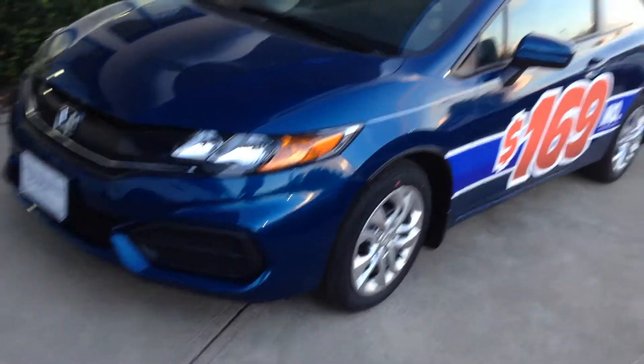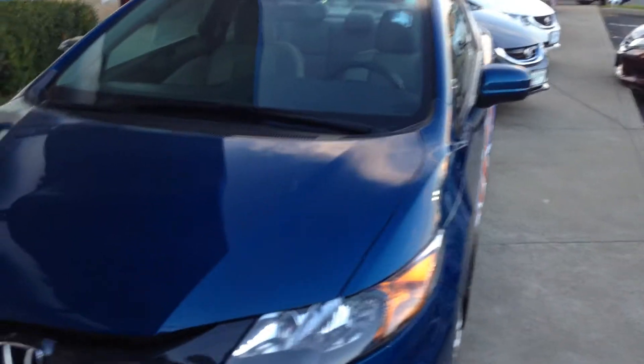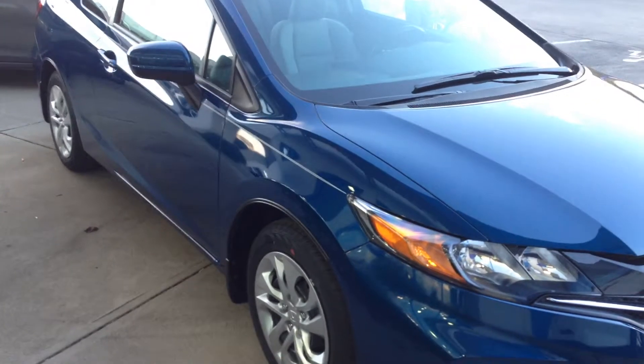Hello Liz, this is Matt Harper from John Hinderer Honda, sending you a video of a 2014 Honda Civic Coupe LX — this one is the basic LX model.